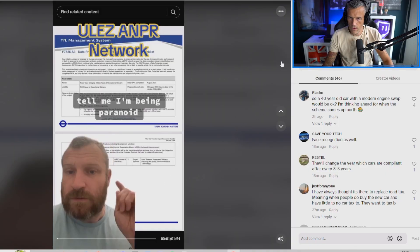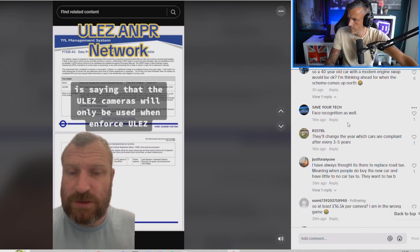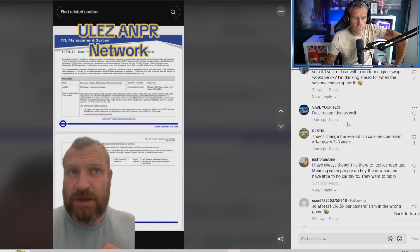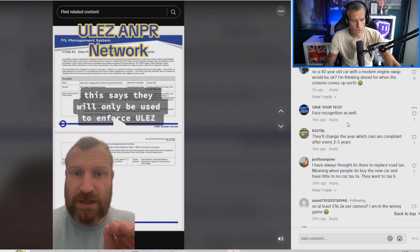This is a very interesting video. I've just stumbled across a video about the ULEZ ANPR network and what the ULEZ cameras could be used for after their allotted time has passed — so going forward, what could ULEZ cameras be used for? This document from Transport for London says the ULEZ cameras will only be used to enforce ULEZ. 2,750 cameras installed all around Greater London — full ANPR capability — and they say they will only be used to enforce ULEZ.